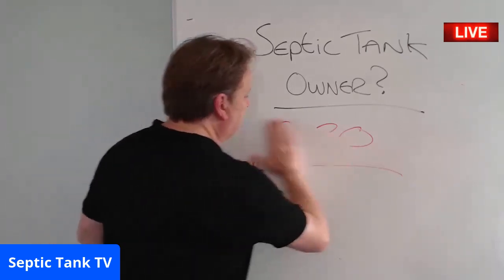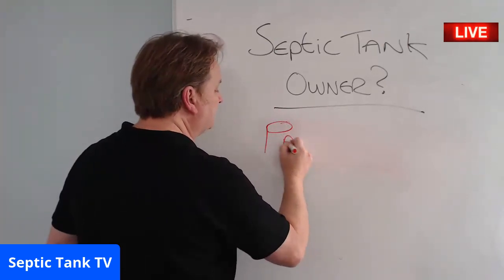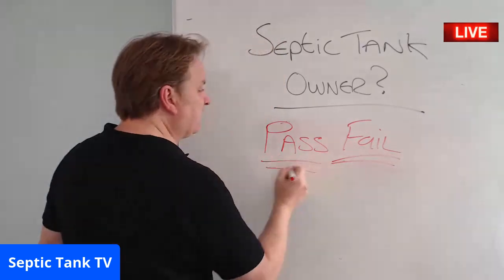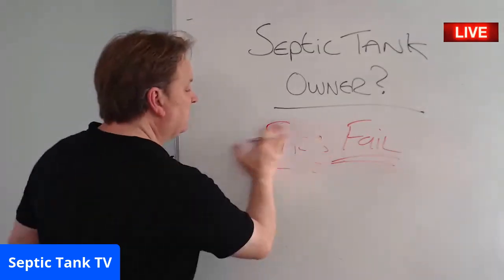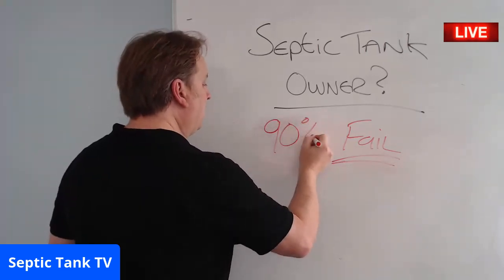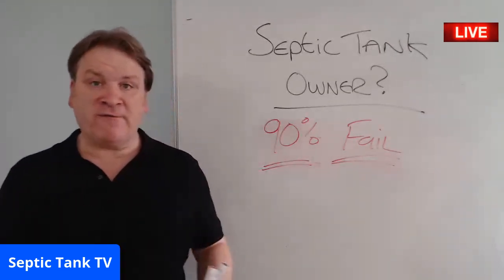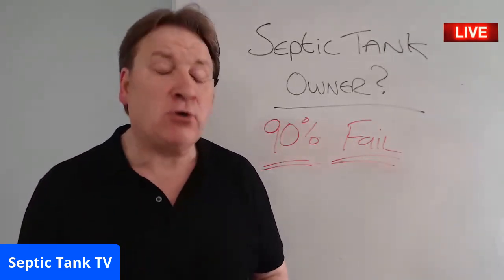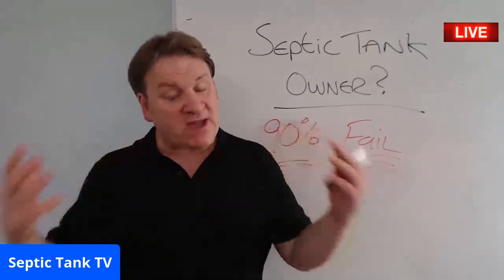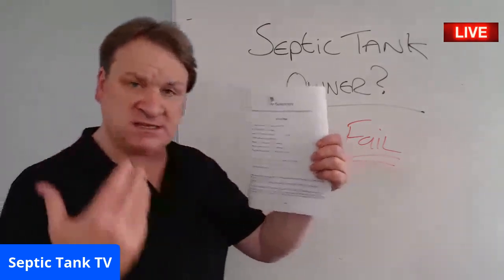Your septic tank will either pass or fail. It's been estimated that 90% of all septic tanks that are inspected will fail — specifically septic tanks that were installed prior to the 1st of January 2015.